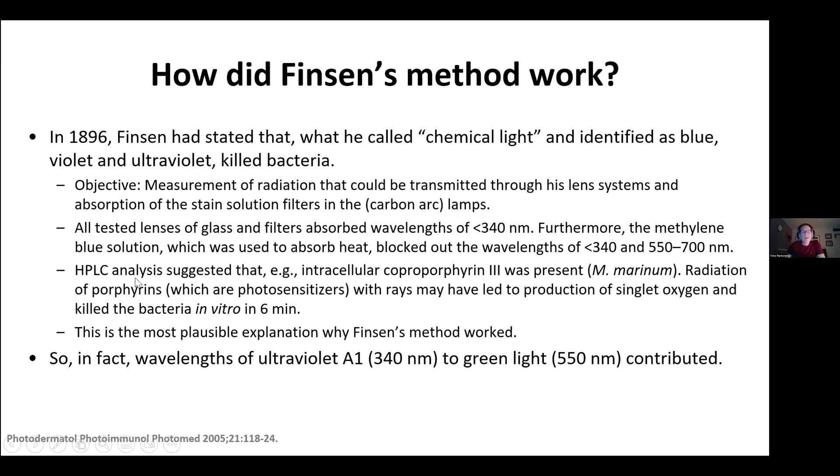The Danish scientists then analyzed that there had to be some intracellular porphyrins present together with the bacteria. Radiation of these porphyrins — which are photosensitizers — with rays of sunlight may have led to the production of singlet oxygen and killed the bacteria, as demonstrated in Danish in vitro experiments within six minutes. They concluded this is the most plausible explanation why Finsen's method worked. In fact, wavelengths of ultraviolet A1 to green light contributed to its efficacy. Finsen was right, though he thought it might be mostly ultraviolet B radiation that was effective.